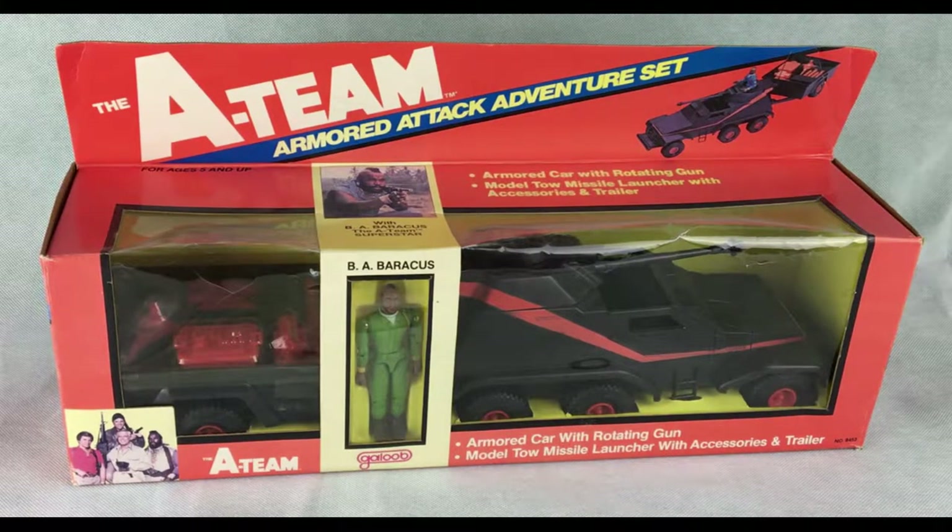This is a boxed Armoured Attack Adventure set. It's not mint in box — it's been opened. I haven't opened it completely yet so we'll have a look and see if everything's complete inside. This was made by Galoob in around 1983-1984. You can see it comes with the figure BA Baracus and the smaller figures that go with these smaller vehicles.